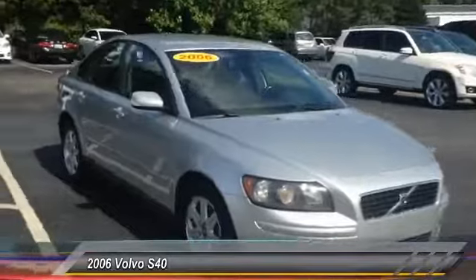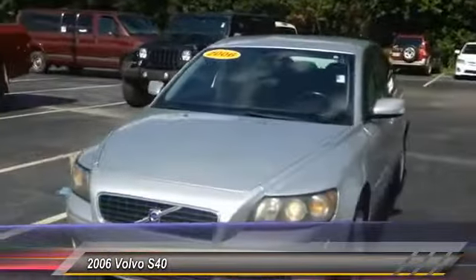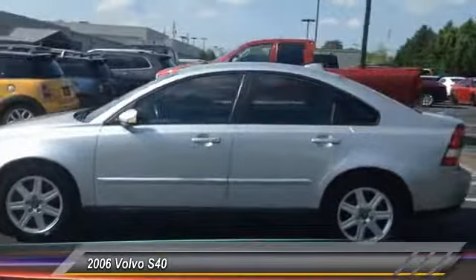2006 Volvo S40. The S40 allows you to exploit all four wheels for personal gain. Explore it today — it is priced below $10,000. This vehicle has less than 135,000 miles.